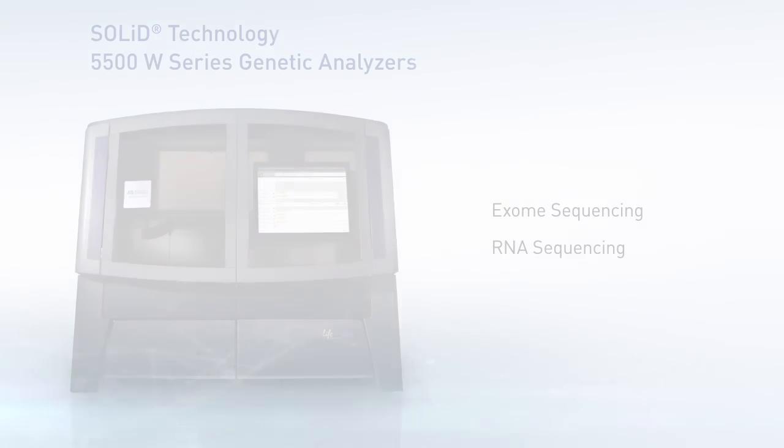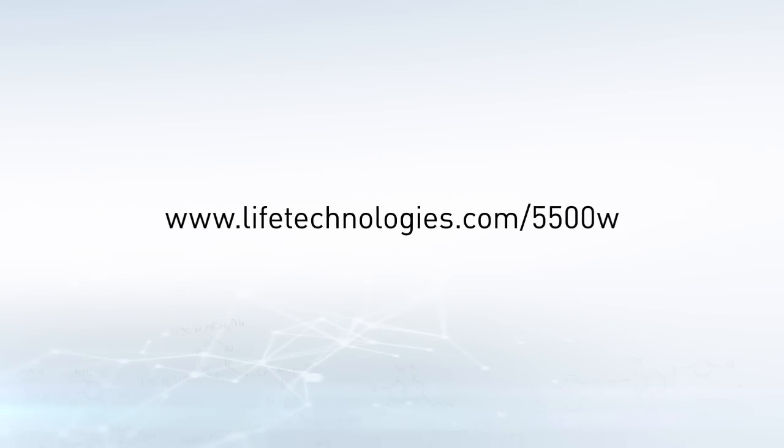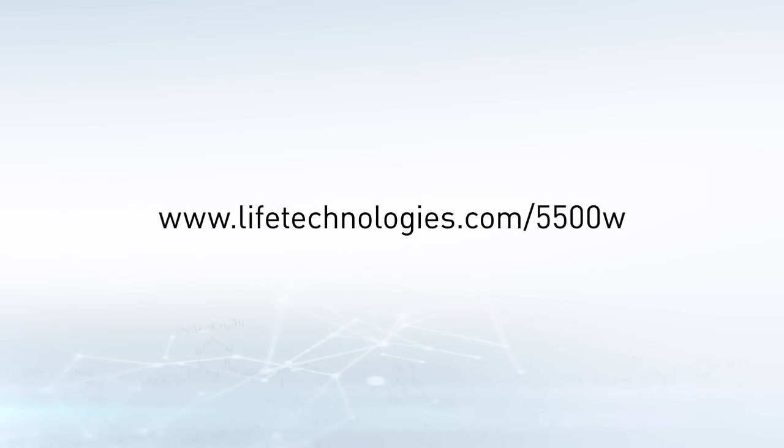For more information, go to www.lifetechnologies.com/5500W.